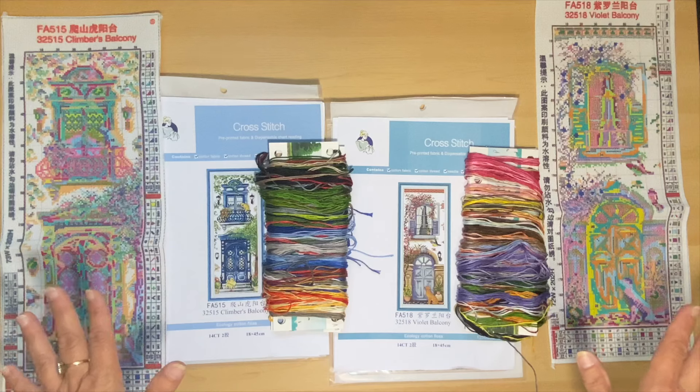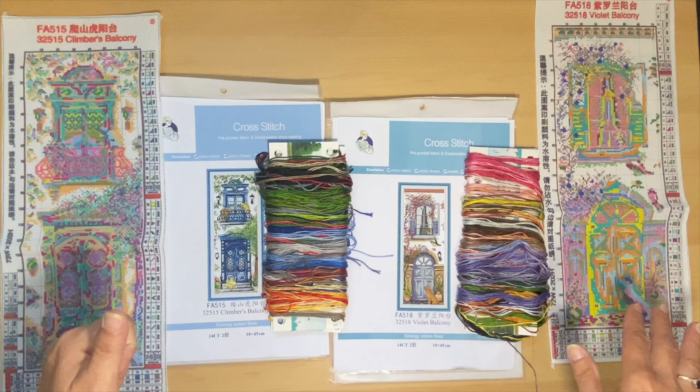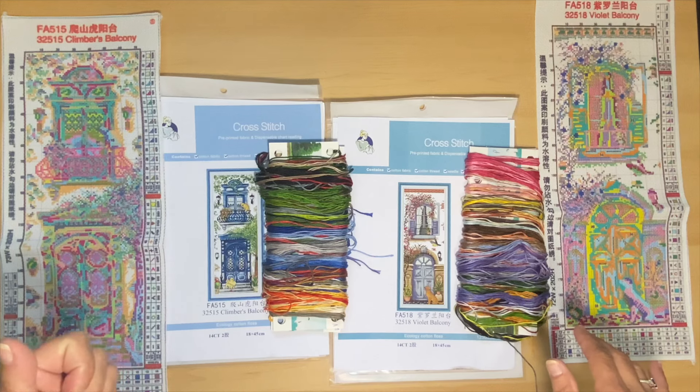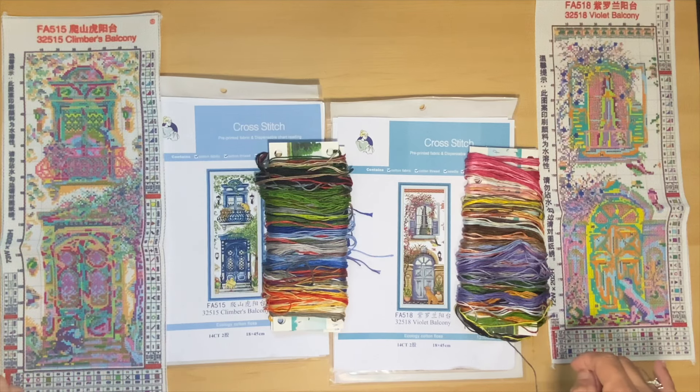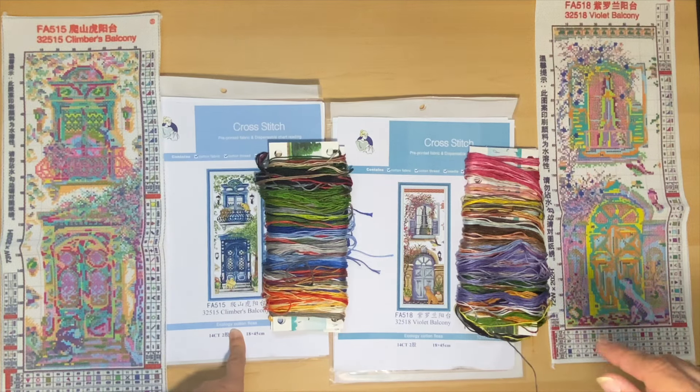I want to thank FG Normal once again for providing me these kits. If you haven't been to their website, go check them out — I will leave a link in the description box and also the links for these canvases. As always, go ahead and give me a thumbs up — it just lets me know you're enjoying the content and my review. If you had to pick, which one would you like to do — the Violet Balcony or the Climbers Balcony? Leave me a comment. Take care everybody, be safe, and till next time — bye for now.